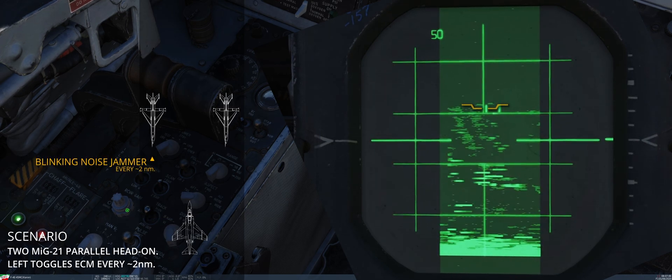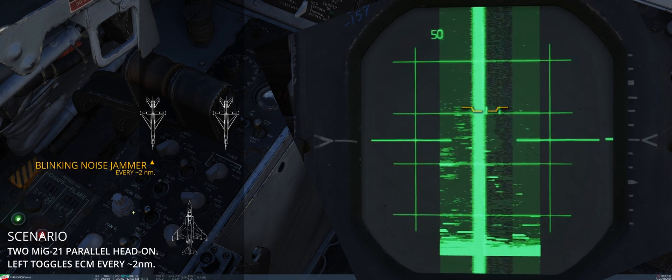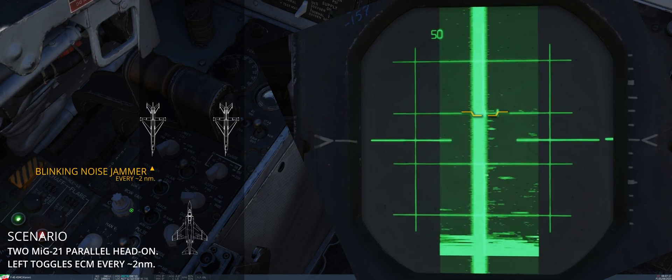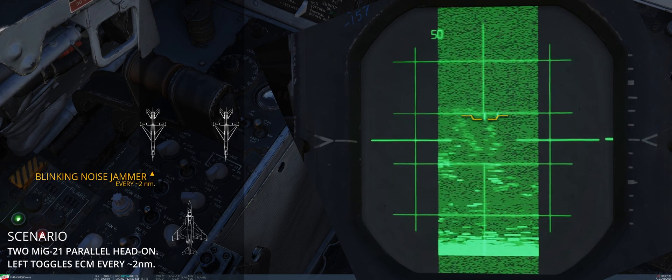Given the clutter generated, the WIZO can tune down the gain to ignore the jamming signal. However, this effect is achievable only if the range is large enough; otherwise, the ECM will still affect the APQ-120. On a positive note, this gives the WIZO a tool to build SA and approximate the target's range.